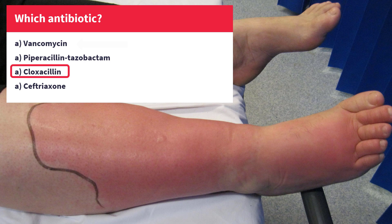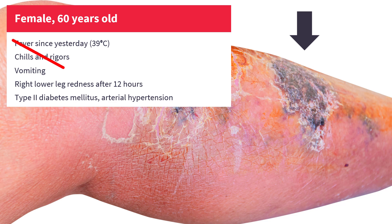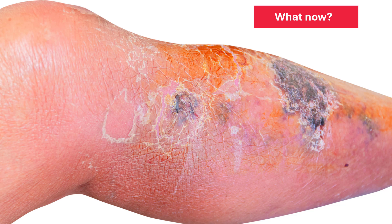The doctor starts treatment with Cloxacillin. However, after two days, another doctor examines this patient's leg and concludes it doesn't look good. The skin is dark red, even darker than before, with signs of bleeding within the skin. The patient is now afebrile, not vomiting anymore, and the leg is slightly less swollen than before, but the skin really looks terrible. So the doctor orders a CT scan to look for abscesses or dead tissue, but apart from edema, the scan finds nothing. What should the doctor do? Should he replace Cloxacillin with another antibiotic, and if so, what antibiotic would that be?